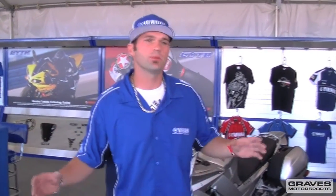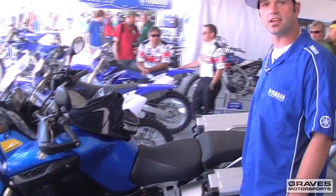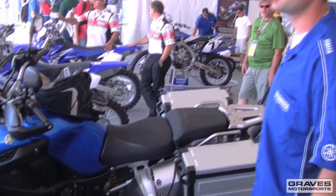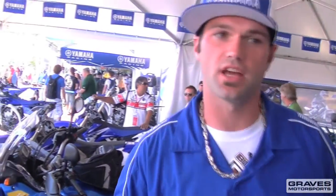Over here is where all the customers can come check out the new Yamaha models for 2011. This thing right here is really ripped — you can take it off road, you can go on road, 1200cc's. Probably one of the coolest new bikes Yamaha has for 2011.